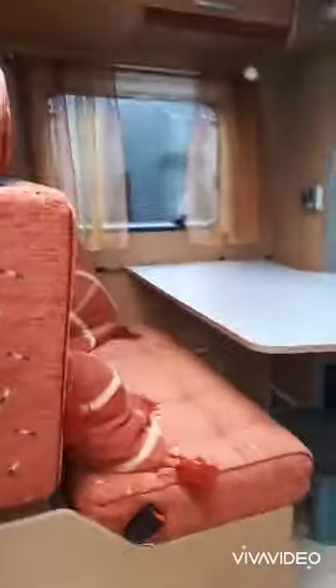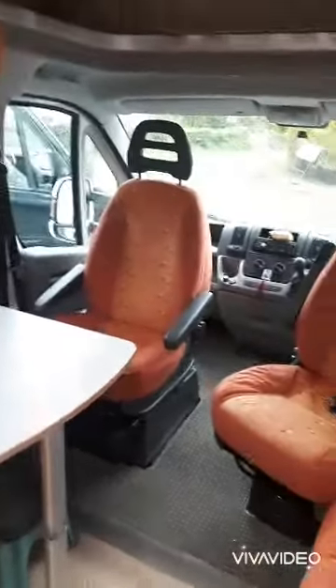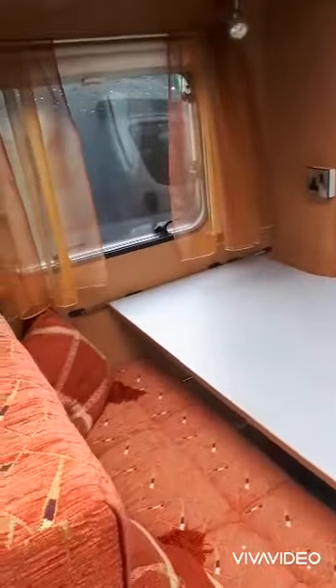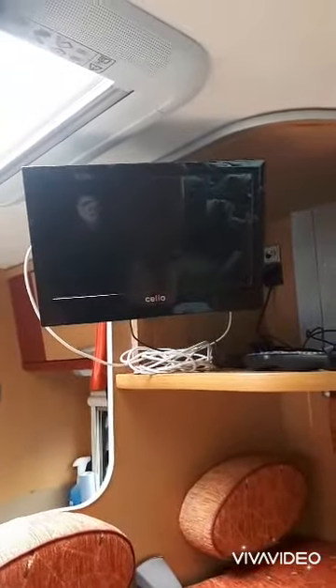Inside we have a nice comfortable seating area. The two front seats swivel round, really comfortable for up to at least six people to sit — maybe about eight. There's a little TV with built-in Freeview.